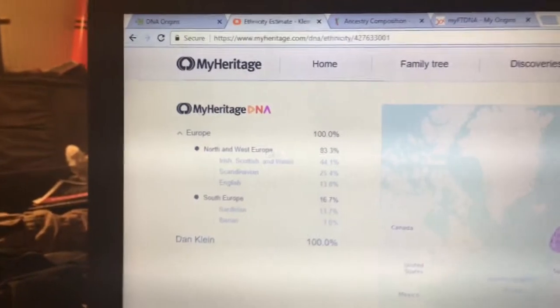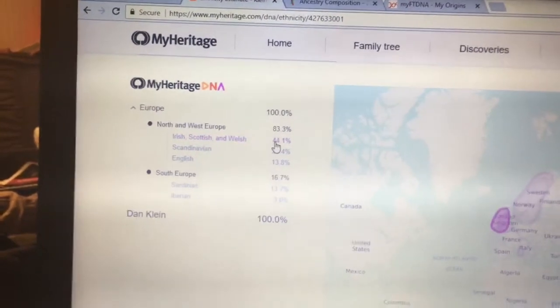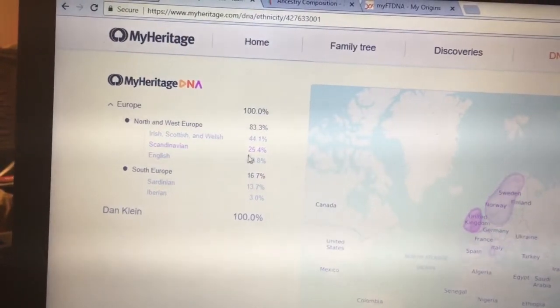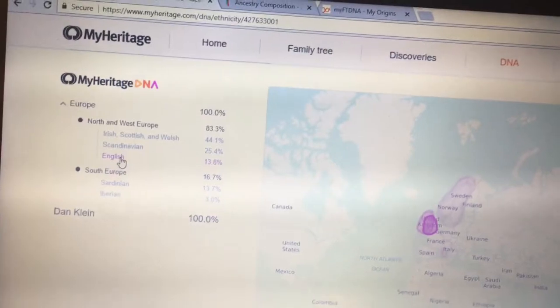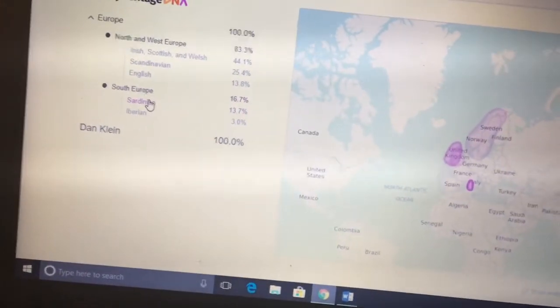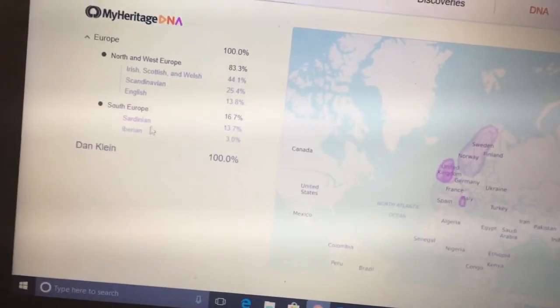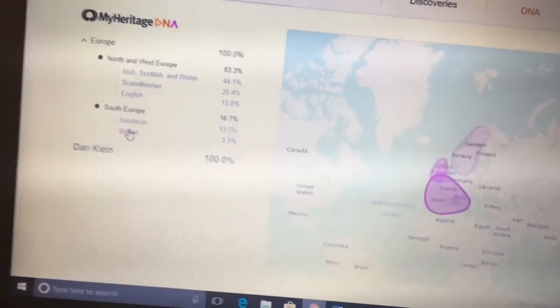So it says right here: Europe is obviously 100%. North and West Europe is 83.3%, and the breakdown is Irish, Scottish, and Welsh at 44.1%. Scandinavian is 25.4% — I got 9% on Ancestry. English, which is kind of like Great Britain, is 13.8%. And interestingly, South Europe is 16.7%, with Europe South — basically Italy and Greece — at 11%. The breakdown includes Sardinian at 13.7%, which is an Italian-like region, though Sardinians are genetically closer to Spanish apparently. And Iberian at 3%, which I did not have on Ancestry.